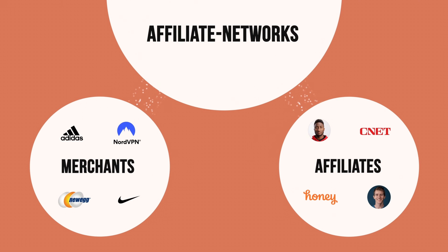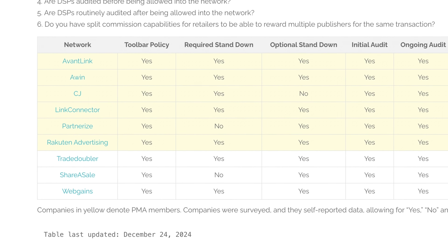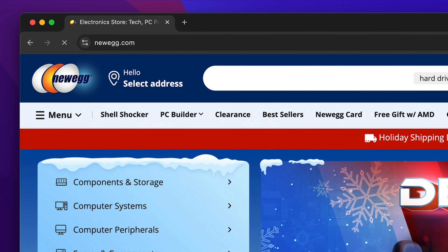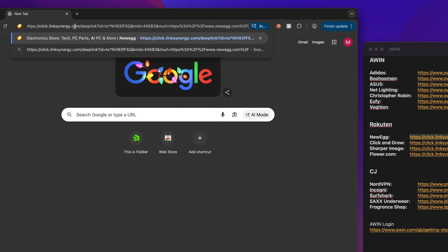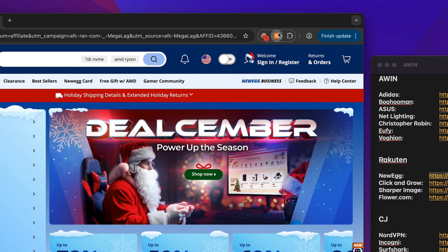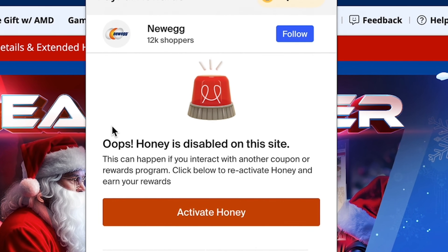The companies that run this industry - the affiliate networks - know full well that coupon extensions like Honey have a high probability of poaching commissions from influencers, bloggers, and other content-driven affiliates. Under the last-click-wins policy, which remains an industry standard, this is considered unfair. To prevent commission theft, most major affiliate networks enforce what's known as a stand-down policy. For example, visiting Newegg without an affiliate link causes Honey to pop up, but using an affiliate link causes Honey to disable itself entirely.